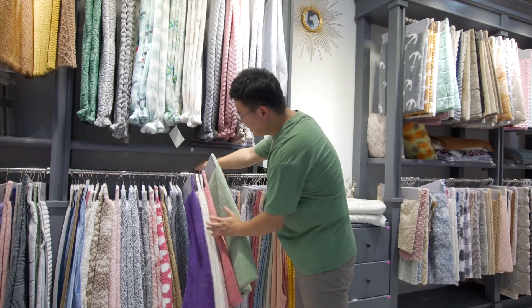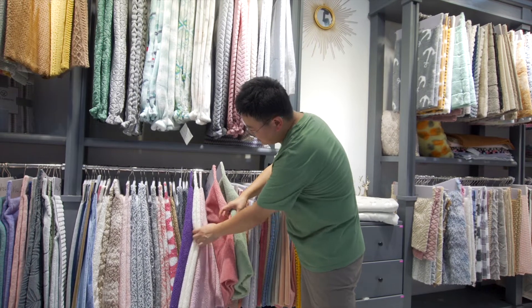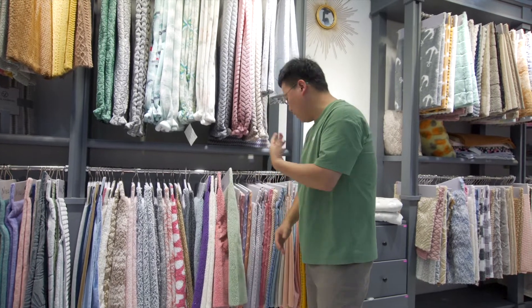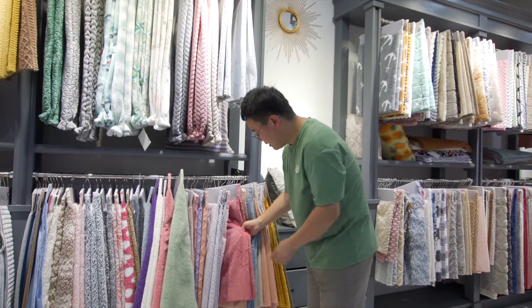We have several colors. Here we have the gray, the pink, the ivory, the ivory and purple, and the light blue. We have a lot of colors and different types of quality for the fabric.